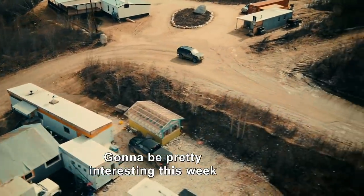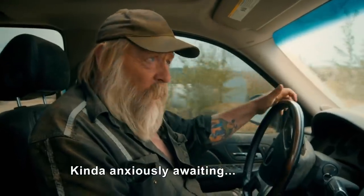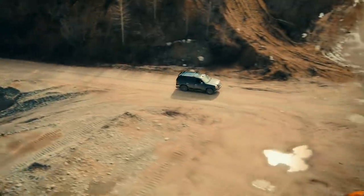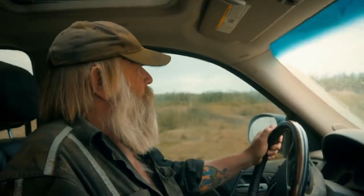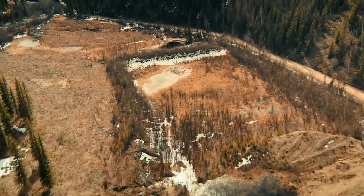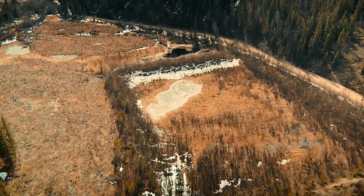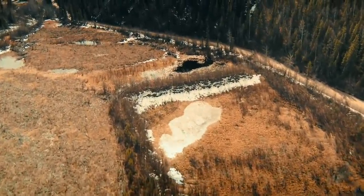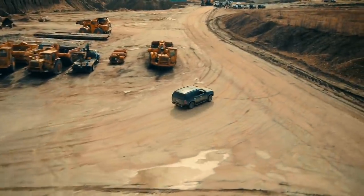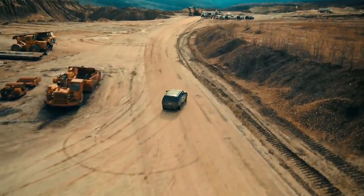It's going to be pretty interesting this week. Kind of anxiously waiting if we're going to get a license to go to the Indian River. In his 40 years at the Klondike, Tony Beets has snatched up over 350 gold-rich claims. The Indian River is amongst the most profitable, but before he can cash in, he needs a water license.